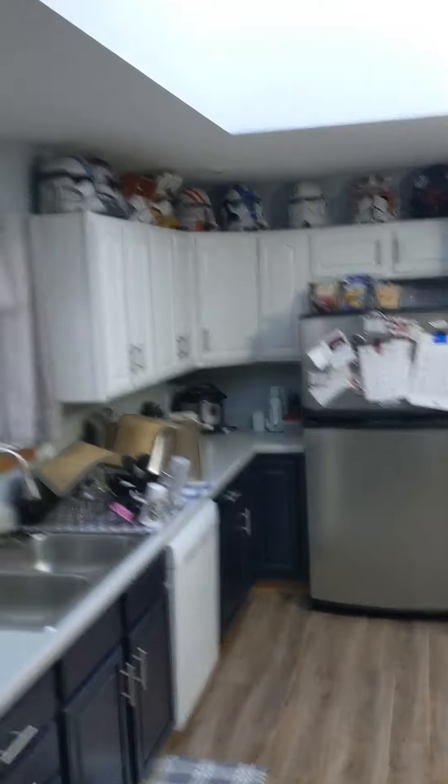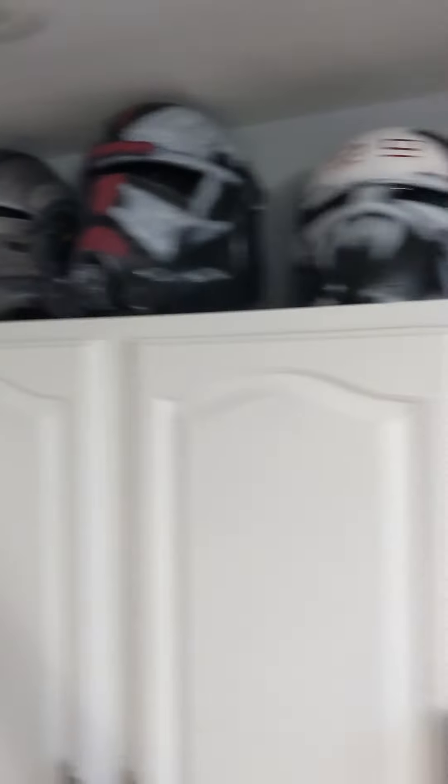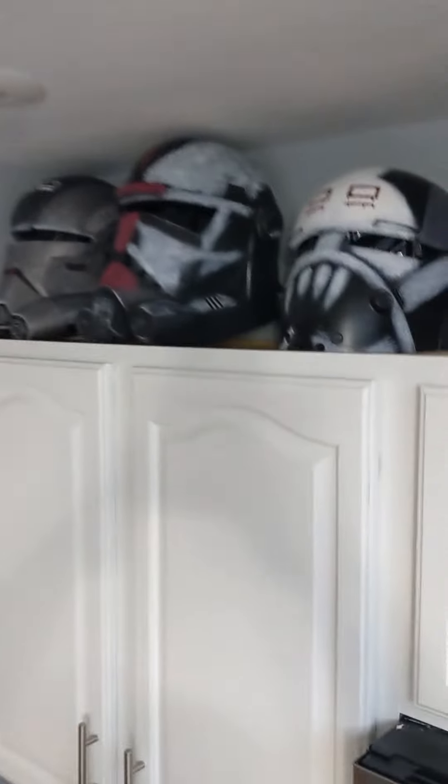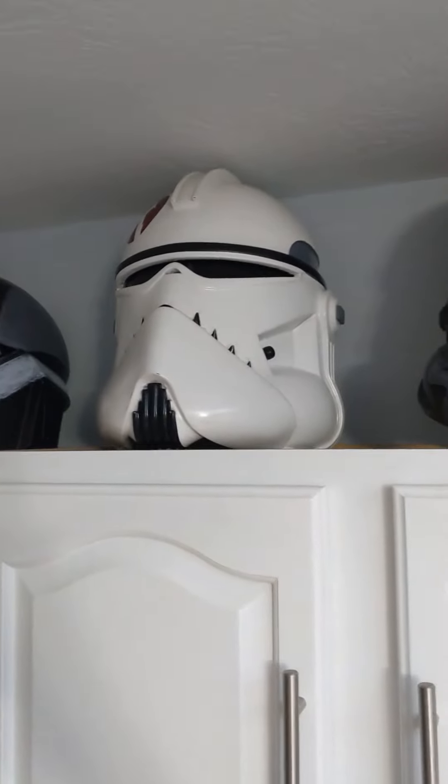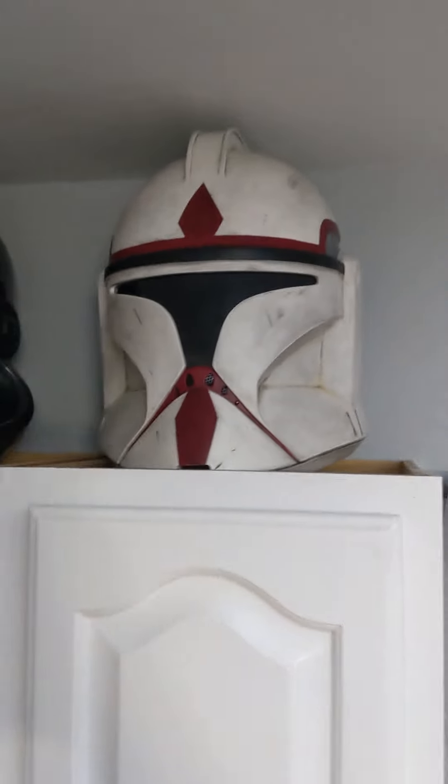Starting in the kitchen, all these helmets sit on top of my shelves. We have Echo, Hunter, and Wrecker — all three made and finished by me. We have Commander Neo, that was a De Chavez custom — he does great work. Next to that, a Black Series Shadow Stormtrooper and a Samoye Love Art Coruscant Guard Phase 1. Excellent, as always.